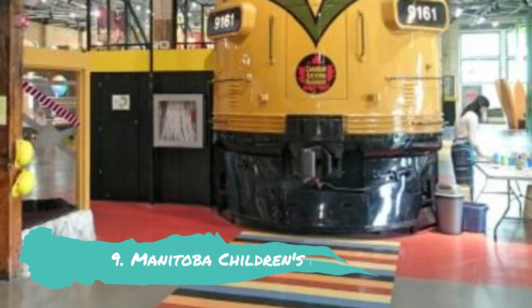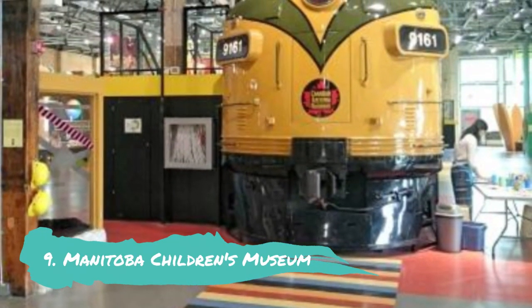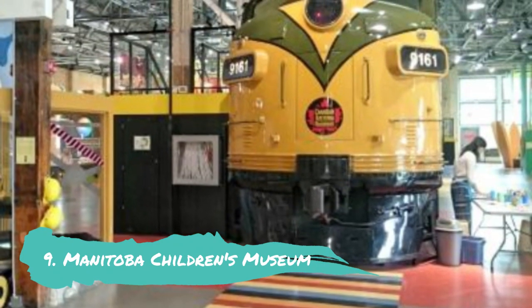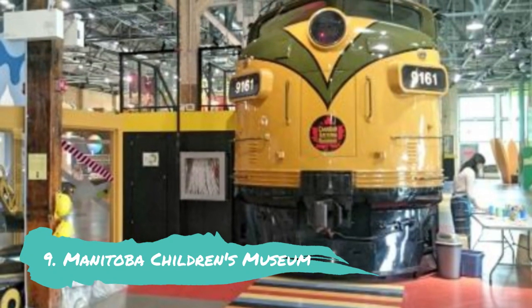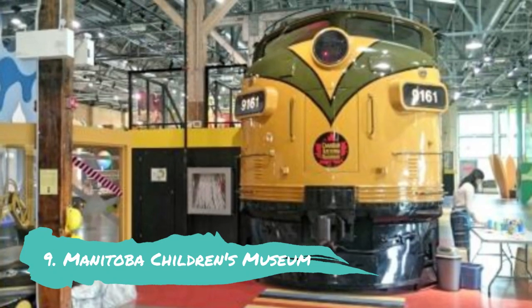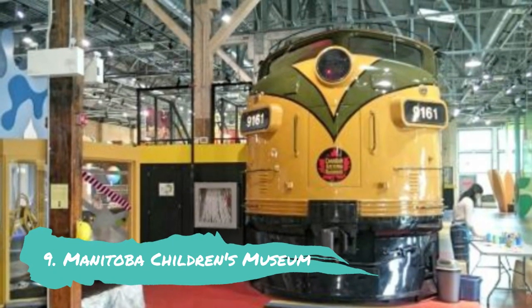Manitoba Children's Museum. The Manitoba Children's Museum is located in the Forks in a cutting-edge building. There are 12 interactive permanent galleries inside the unusual structure that will interest kids of all ages. The galleries include the milk machine, which has a large cow cube you can really enter, and the engine house, which has a ton of gears and levers for kids to use.